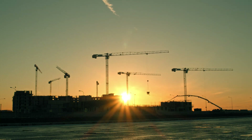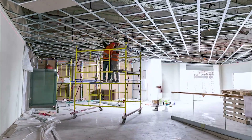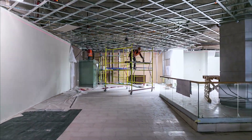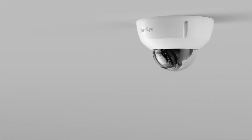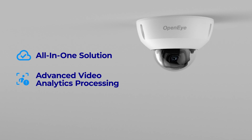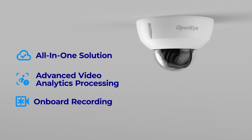In a fast-paced and ever-evolving world, finding a flexible and scalable surveillance system is more critical than ever. OpenEye Cloud cameras deliver an all-in-one easy and affordable solution with the power of advanced video analytics in a flexible, serverless architecture.